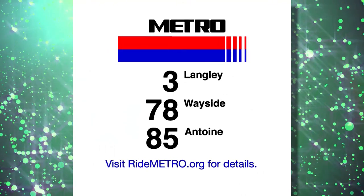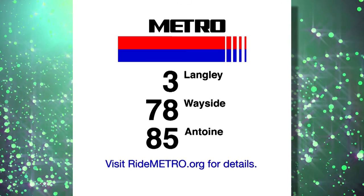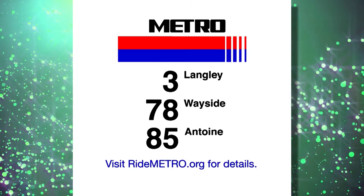Other routes that have been altered for January include the 3 Langley, 78 Wayside, and 85 Antoine. For details on these routes and more, please visit RideMetro.org.